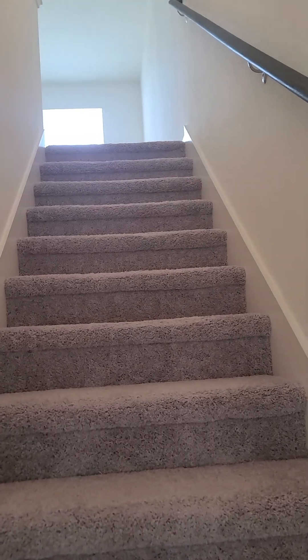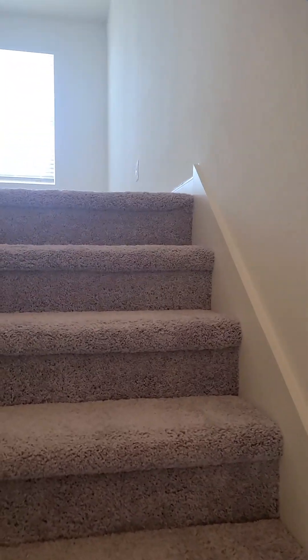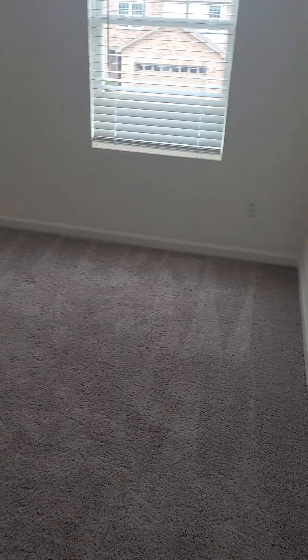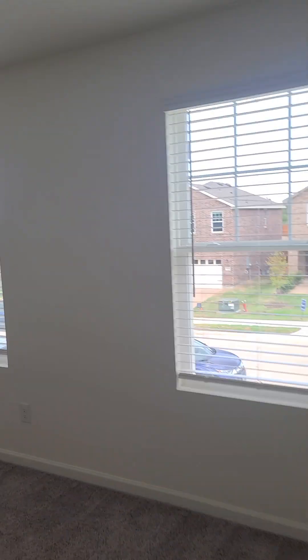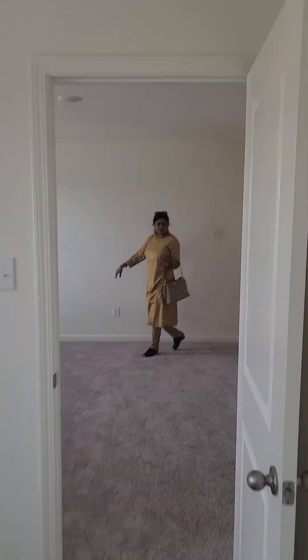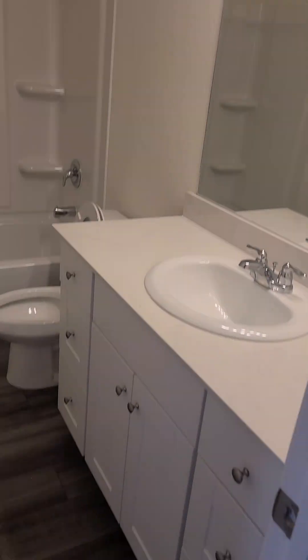Upstairs we have a little living area, media area, or game room area. Then this is a large, nice-sized secondary bedroom with a walk-in closet — a nice little living space. And this is another secondary bedroom with a walk-in closet, and these bedrooms are a really nice size.